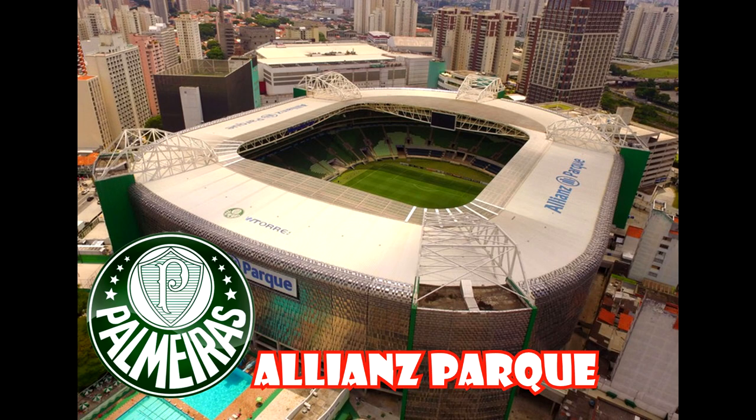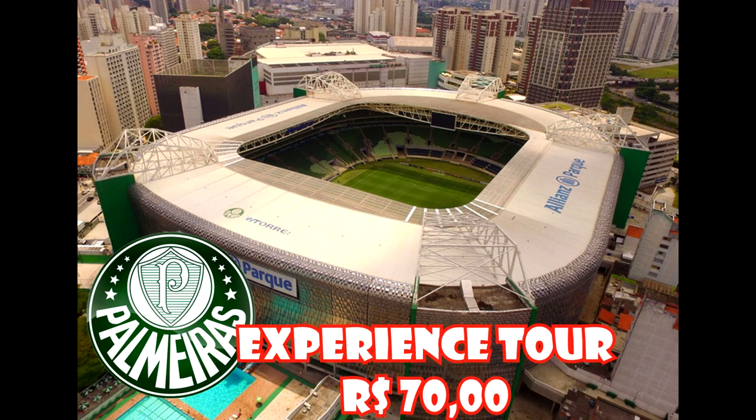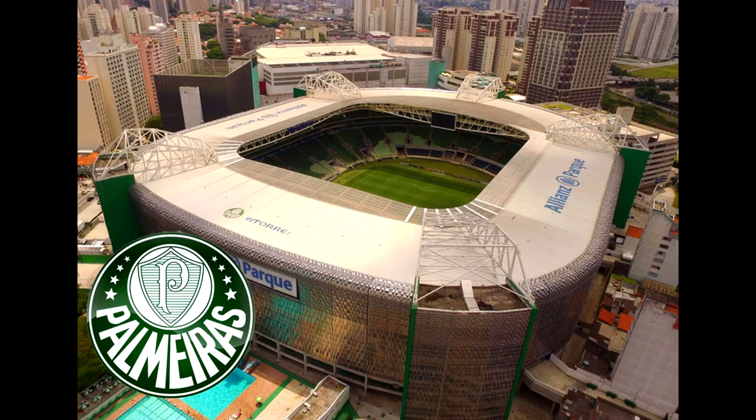We also have Palmeiras Barra Funda, another important soccer club in São Paulo. The experience tour costs 70 reais — it's a very modern stadium. Corinthians Itaquera and Palmeiras Barra Funda are the most modern stadiums because they were built over for the World Cup 2014 here in Brazil.